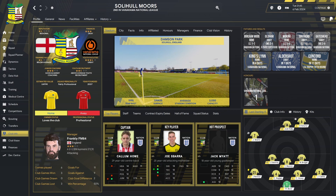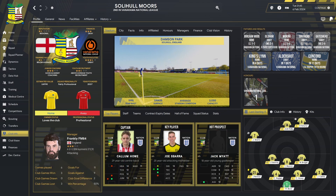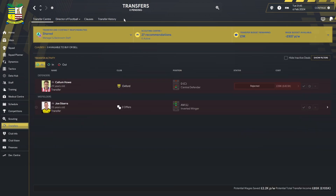Welcome back to the channel and thanks for joining me for episode two of the Solihull Moors to the Premier League save. In the first episode we went from the start of the game to January, when the transfer window opened. In today's episode we're going to be looking at what's happened in January, rolled on to February the 6th, a few new faces coming in, a player sold, and we'll run through the league table and schedule.